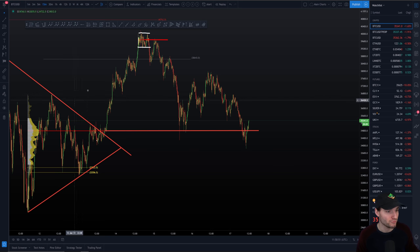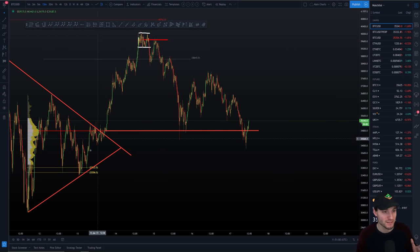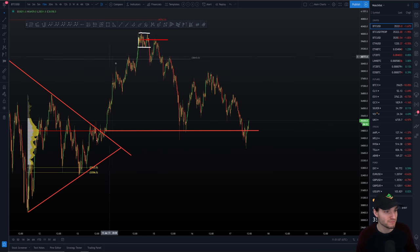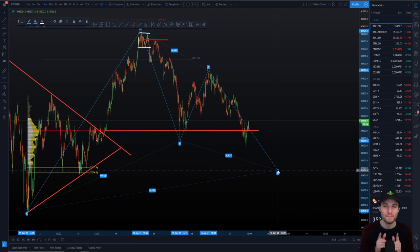The price target: we had the low on the 11th of January, that high back up on the 14th of January. For the harmonic Gartley, we go from X to A to B to C to D — so that's low, high, low, high, and you look for the low. This gives the price target around 32,000 to 32,800. But there is one major thing to be aware of.